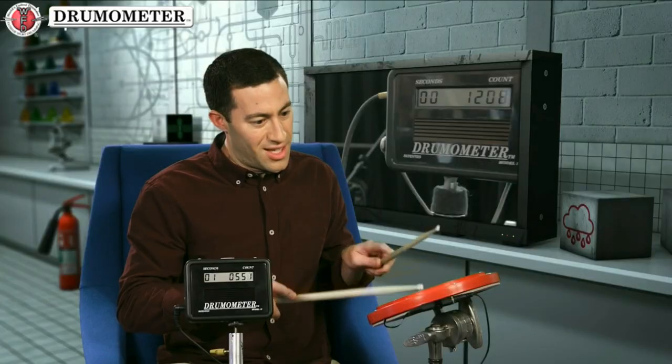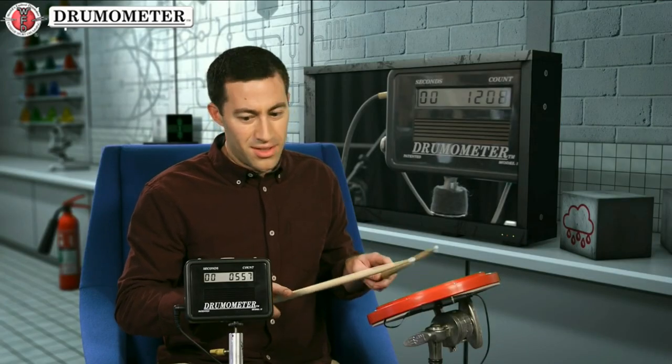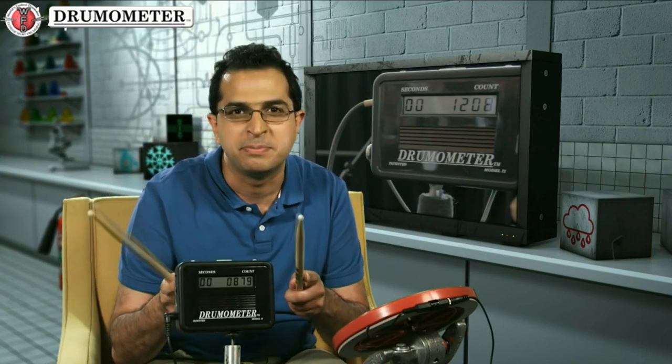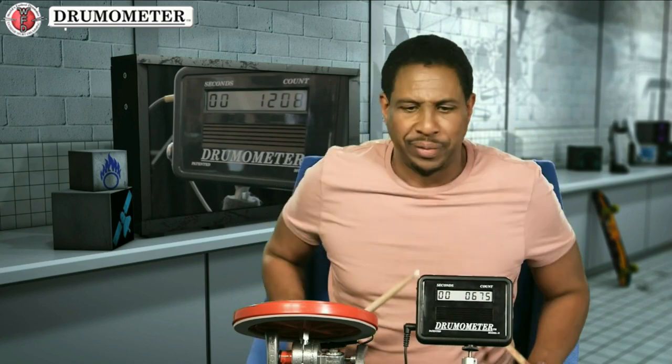That was exhausting! 879! Woohoo! Look at that, Hakeem. Weep. They need to recalibrate this.